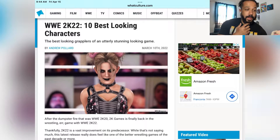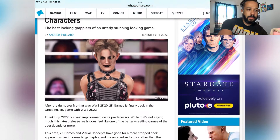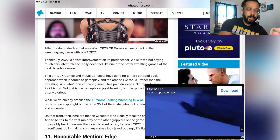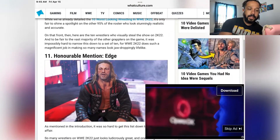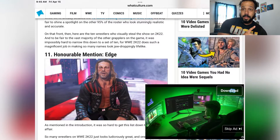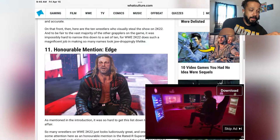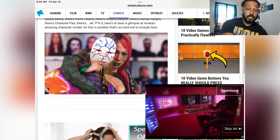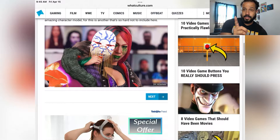The first one that comes up — this is not the countdown — so the first one from the main picture is Alexa Bliss, and she looks badass. Also, this website is toxic with all the pop-ups. Honorable mention: Edge. This Edge has gotten so much better than what it's been in past years — this Edge is by far the best one. Skipping this ad — Asuka, she's always been badass-looking in all the games.